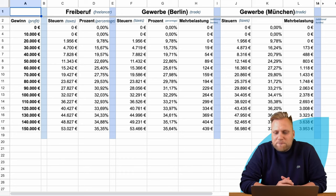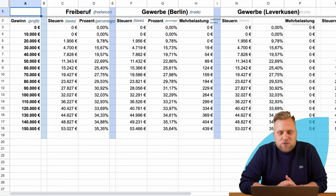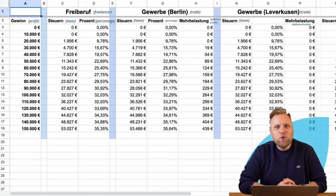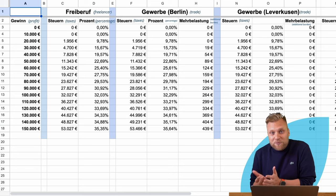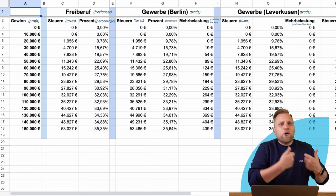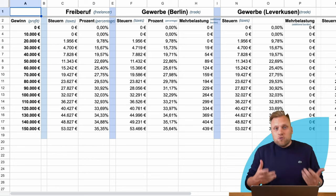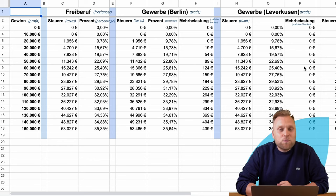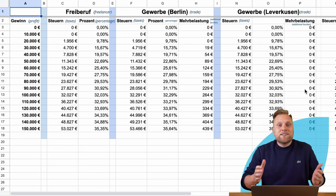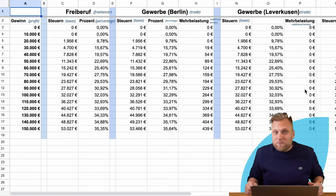In Munich it actually makes a difference. But what about less expensive communities? As an illustration, I have selected Leverkusen, which has a tax rate of only 250%. Even in Leverkusen, commercial businesses can credit up to four times — that is 400% — of the trade tax assessment amount against income tax. But commercial businesses in Leverkusen never pay as much as 400%, and therefore the additional burden is zero. In Leverkusen, commercial businesses actually don't pay any more taxes.